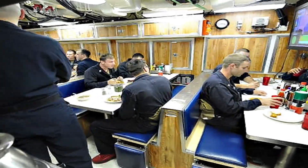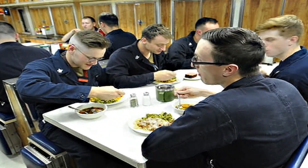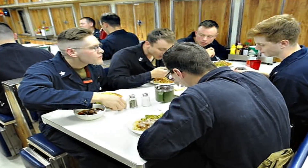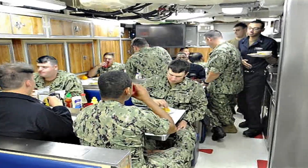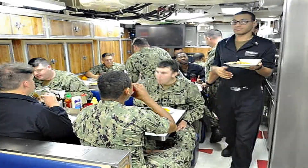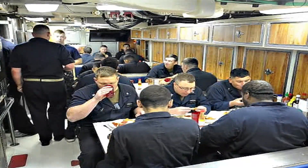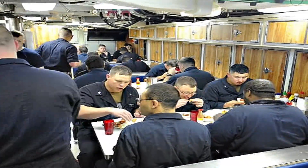Midnight meals, or mid-rats, are a special tradition. Served for those on the night shift, mid-rats often include comfort foods like chili, sandwiches, or leftover favorites from earlier meals. It's a cherished part of the day — or night — offering a moment of warmth and connection.